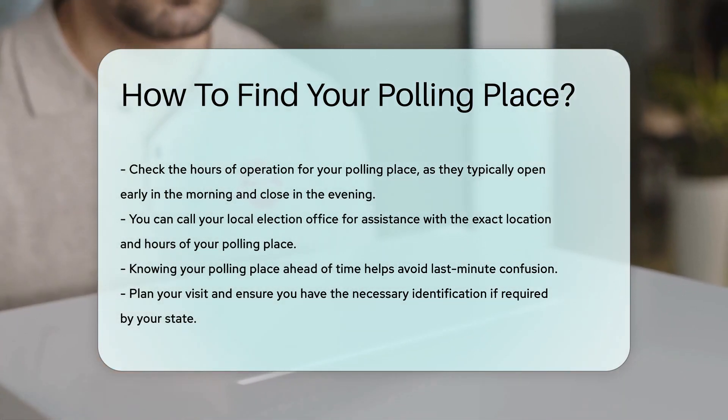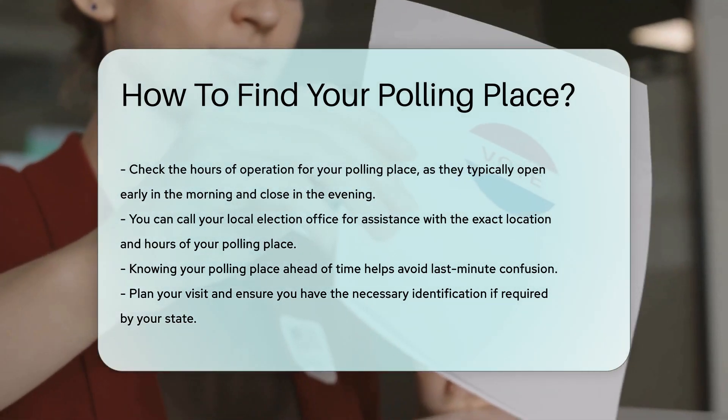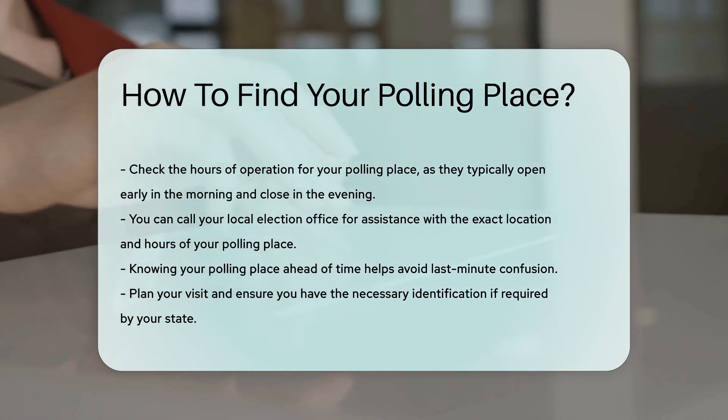It is important to know your polling place ahead of time to avoid any last-minute confusion. Plan your visit and ensure you have the necessary identification if required by your state.